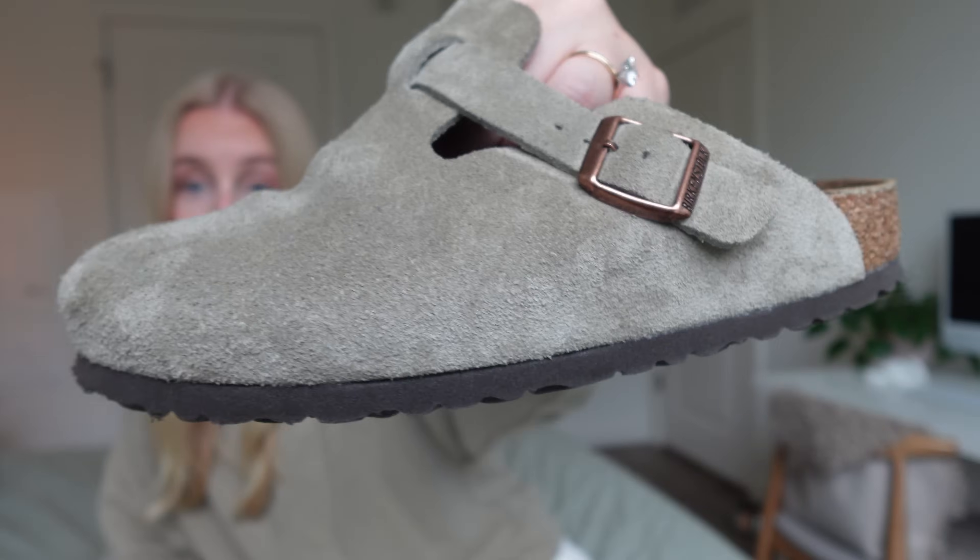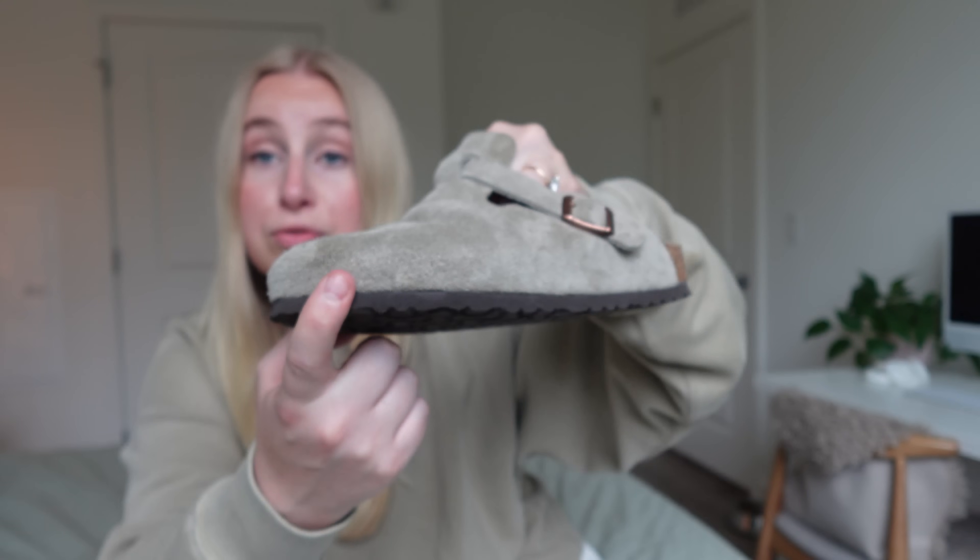I've had these Birkenstocks for about two months now. The only con is that I've already gotten a mark on them from driving — when I hit the gas it touched the front of my car somehow and I got that mark. I think I can get rid of it with a suede brush, but just putting it out there that you can get marks on them and it will show. That said, I personally like that they look a little used. Others may not, so just be aware — it is suede.